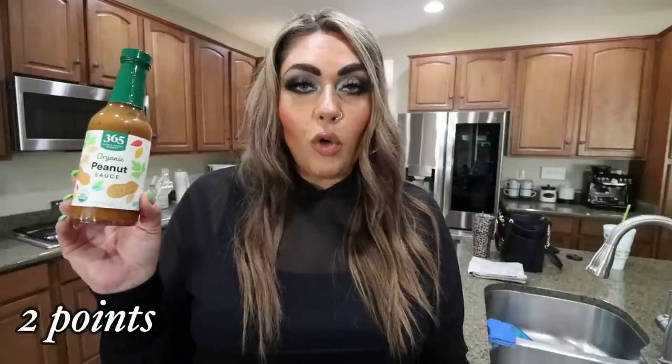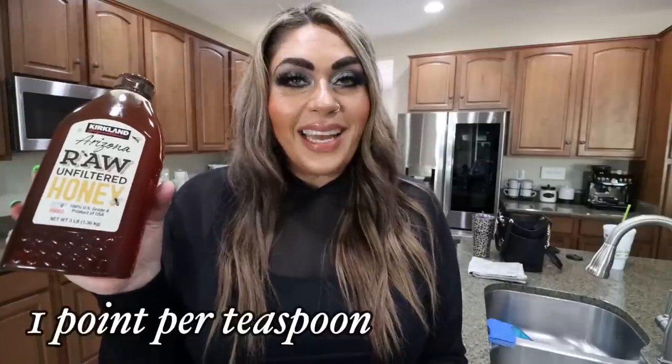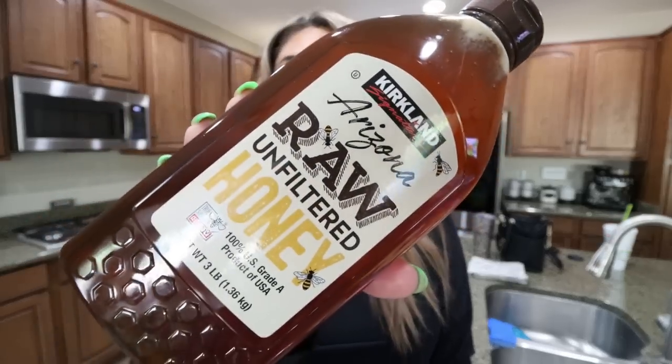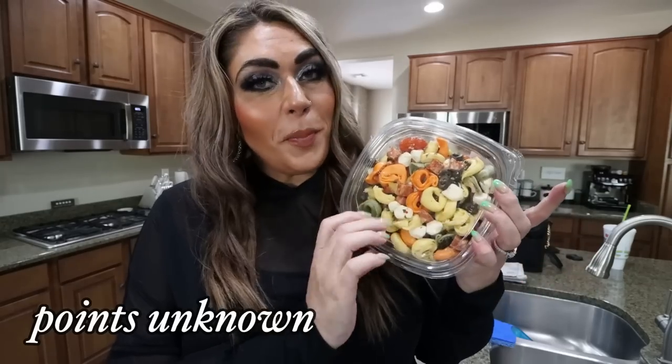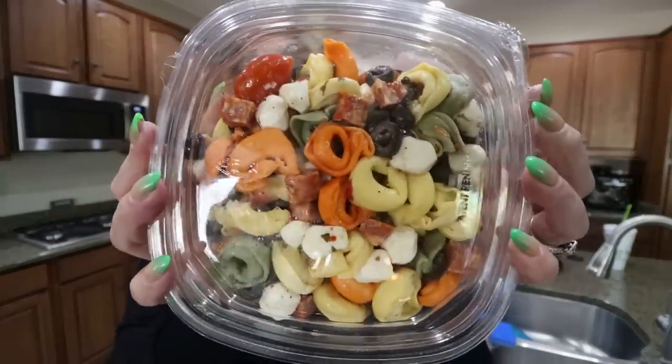Here's a sauce I was pretty excited to find at Whole Foods — I thought I could incorporate it in a stir fry or over chicken or really over anything. This is the 365 Organic Peanut Sauce. There's only 30 calories in a tablespoon — maybe one to two points — and I love peanut sauce. We also left our honey behind when we moved, and this was an incredible deal at Costco — $9.40 for the Arizona Raw Unfiltered Honey. Troy's very favorite pasta salad was also back — this is seasonal at Costco, only in the summertime. It's a tortellini pasta salad with little balls of mozzarella, tomatoes, and salami. I don't really care for it, but he absolutely loves it.